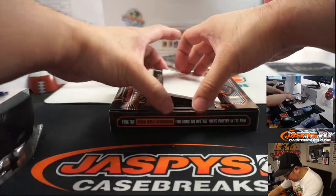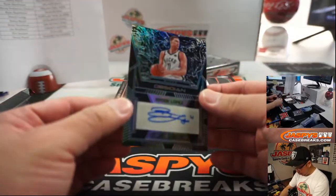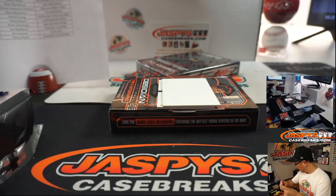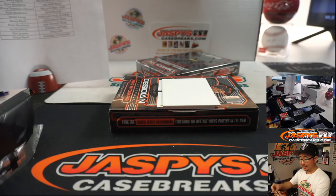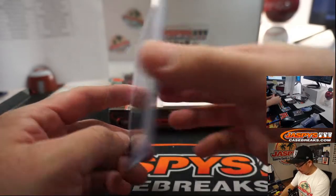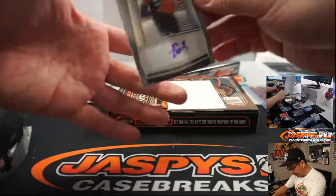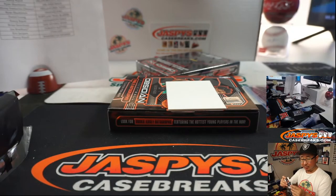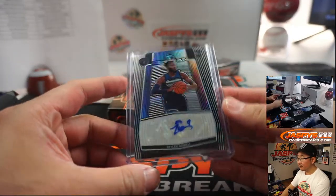All right. And your hits — we've got Brooke Lopez, Volcanic Signatures. That is for Milwaukee — that's for Nancy. Classic. And we've got Jalen Knoll, Obsidian Rookie Autograph for the Timberwolves. Ryan S., that's numbered to 99 right here.